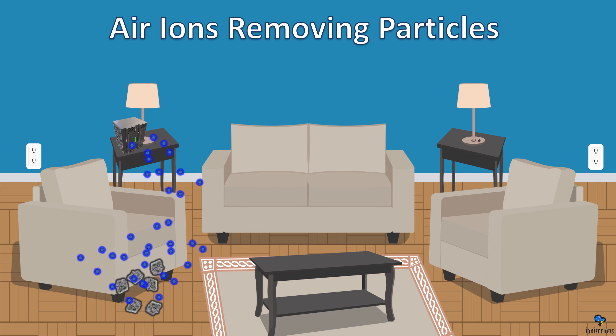Air ions can travel through closed doors to continue cleaning. Just because field strength is very important doesn't mean ions can't travel far. In fact, the cleaner your air is, the further the ion will travel, and it will continue cleaning wherever it goes.